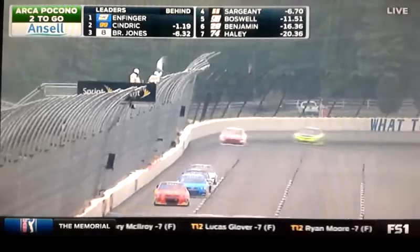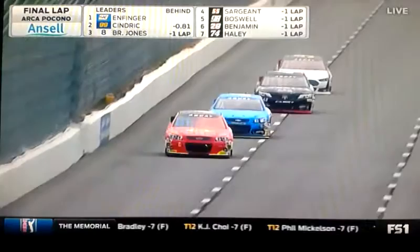Here they are with one lap to go. White flag this time for Grant Enfinger — two-and-a-half miles to go. Does he have enough fuel, and can Austin Sindrik not only get there, but can he pass him if he does? He's hung up behind the 42 of Bo Lamastus.